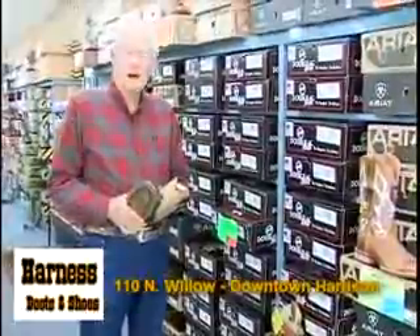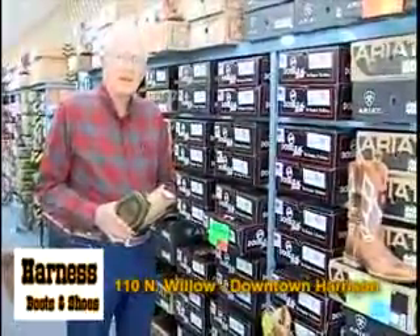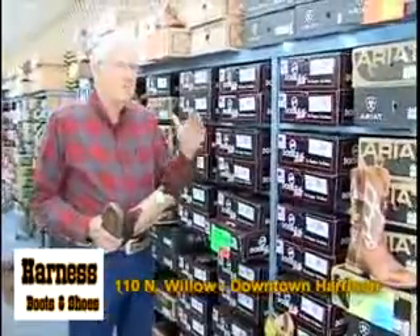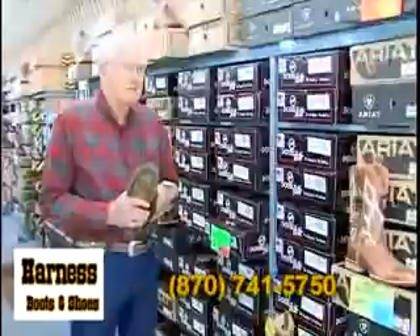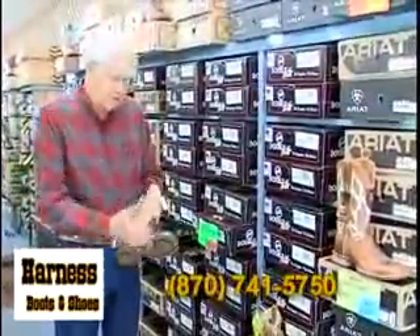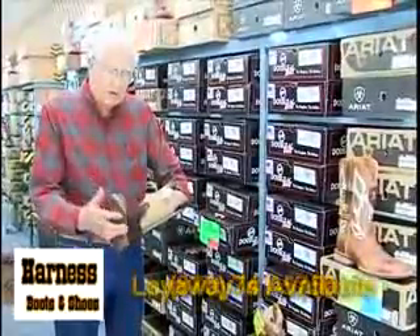I'm James Harness, Harness Boots and Shoes, located in downtown Harrison. I wanted to kind of review with you on the boots first, and then we'll get into some others. We sell tons and tons of western boots, and most of them, people are preferring the little square toes.